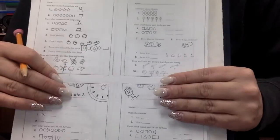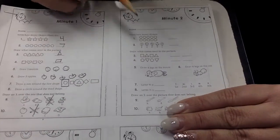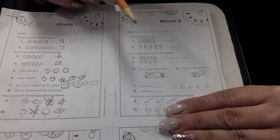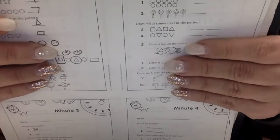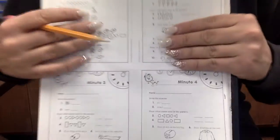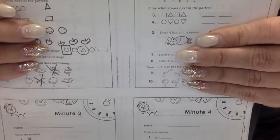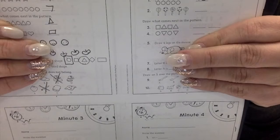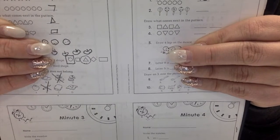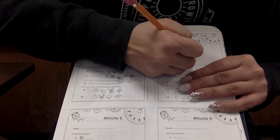Let's do minute number two. Write how many shapes. Look at all those circles. How many circles are there? There are ten circles. How many lollipops do you see? There are five lollipops.